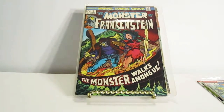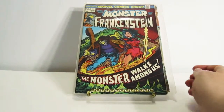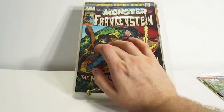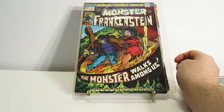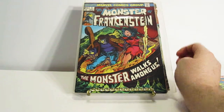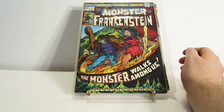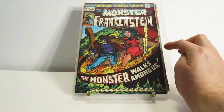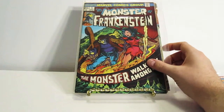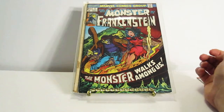It says 'The Monster Walks Among Us' — that would be cool on a t-shirt, I would totally wear that. And there's Frankenstein's monster. I'm not sure who she is exactly; she almost looks like she's being burned at the stake because there's flames on the bottom. But I just thought this was really cool.